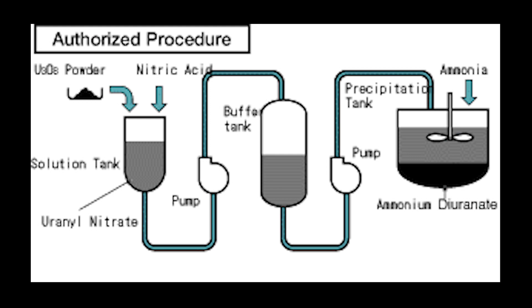This mixture would then be pumped into a buffer tank, which would slowly add the mixture to a precipitation tank, where ammonia would be added to create the final product. A key component of the process is the buffer tank, which serves two purposes. First, it regulates the rate that the uranium solution is added to the precipitation tank, preventing an excessive amount from being dumped in too quickly. Second, the geometry of the buffer tank, being tall and thin, prevents an unintentional nuclear reaction, whereas the short and wide structure of the precipitation tank increases the chances of a reaction being triggered.